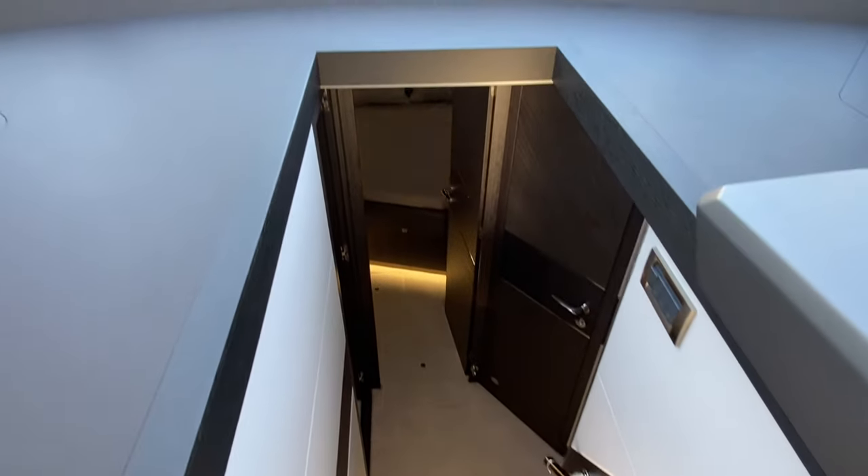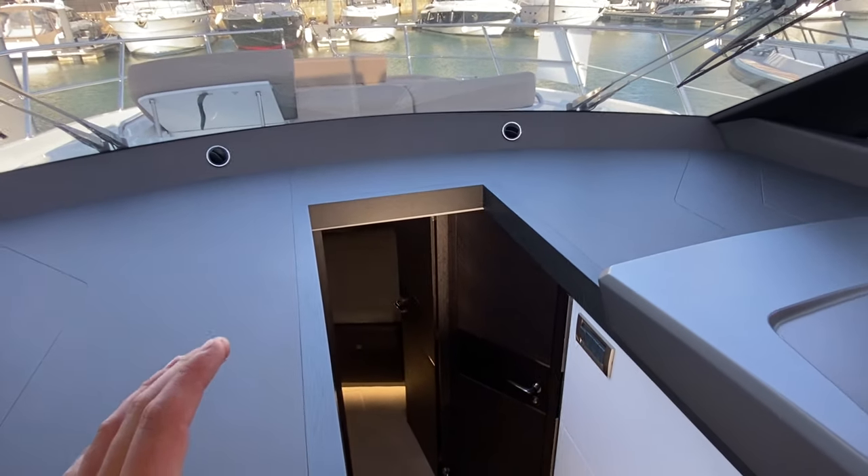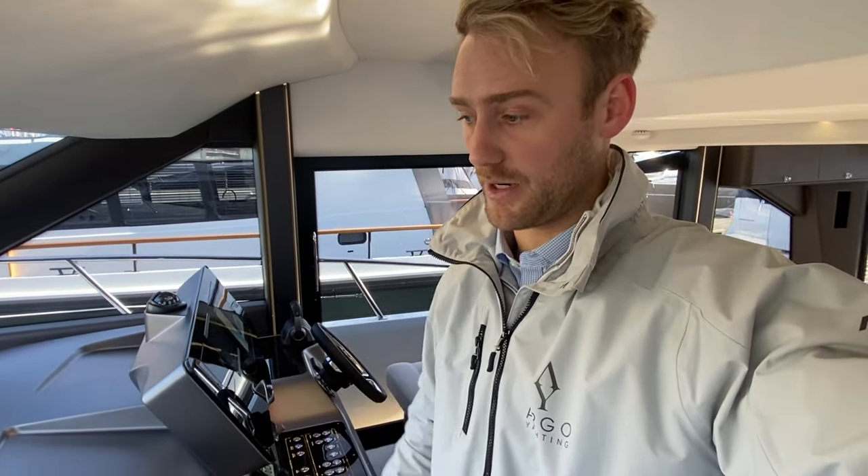Down into the cabins — this boat is a three-cabin layout, which is extremely unique for this size of boat. Normally this size only has two cabins, two heads, but Galleon has done super well to squeeze in three cabins. On the port side we do have a bunk bed arrangement, and going straight forward into the VIP cabin.